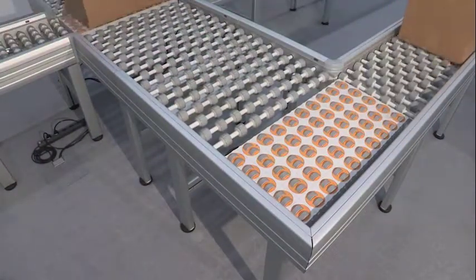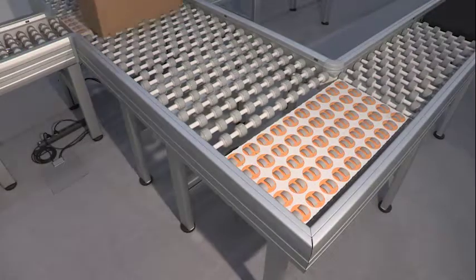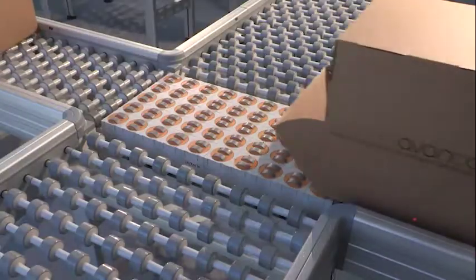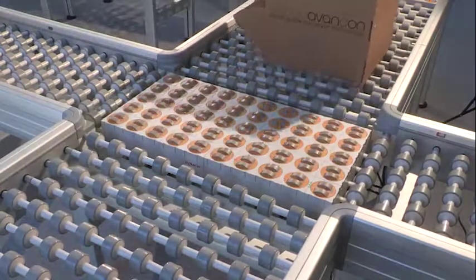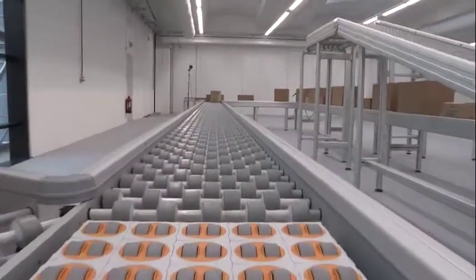To control these automatically and electronically operating OTU tables, we installed the favorable field bus AES interface, which operates efficiently. It controls the motors, the movement into any direction, and works together with other control systems.